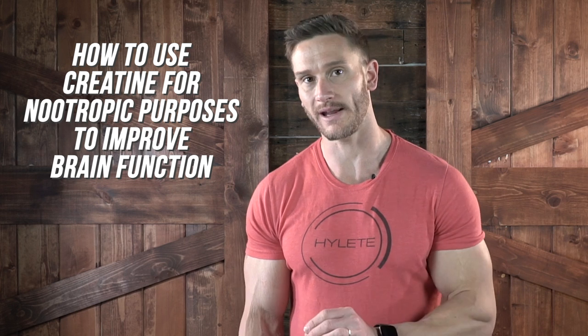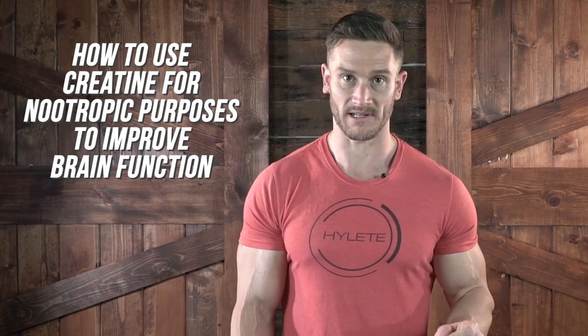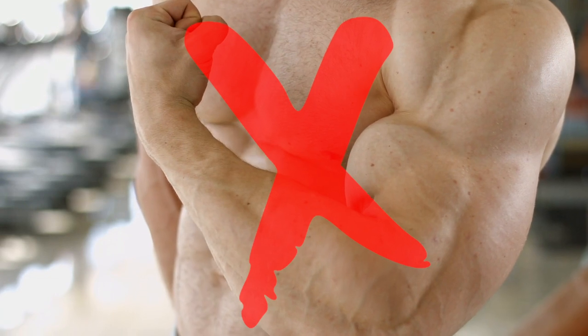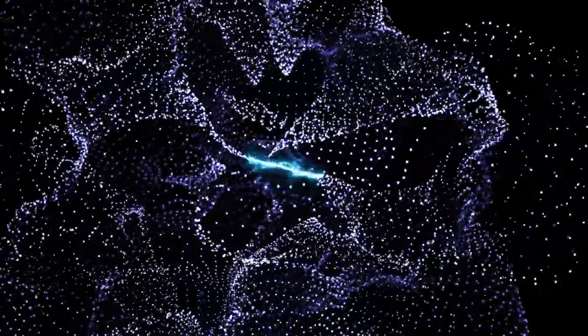In this video I'm going to teach you how to use creatine for nootropic purposes to improve your brain function. Now before you turn off this video, remember that creatine is not a muscle building supplement — creatine is an energy producing supplement. It just so happened to have been commandeered by the fitness industry and misconstrued. The reality is it helps us create ATP, which I'll explain in just a second.